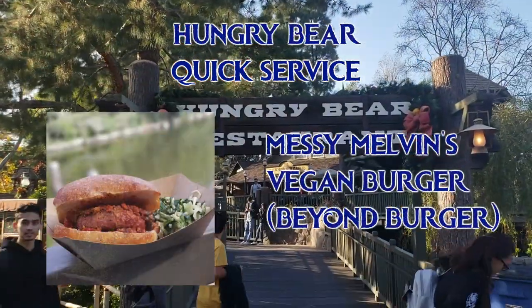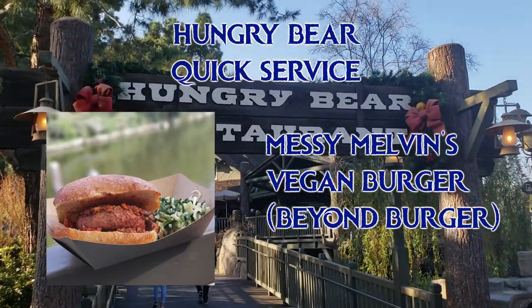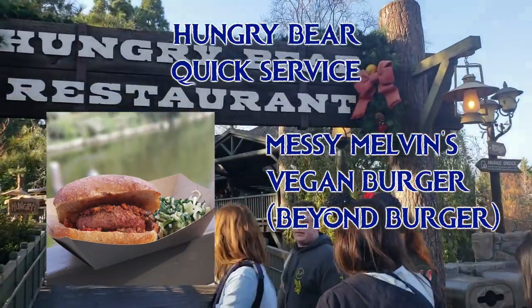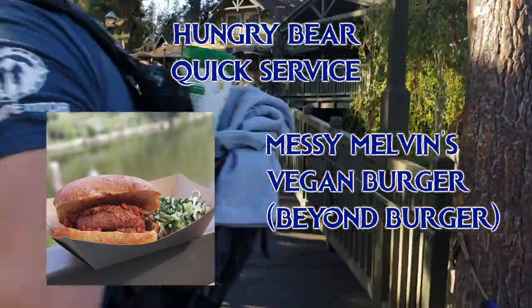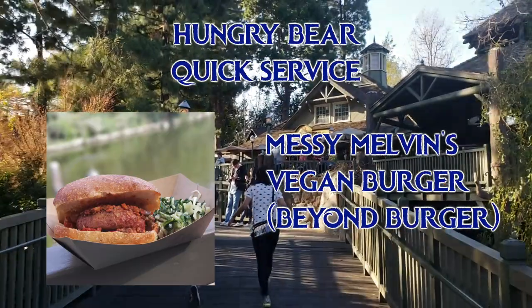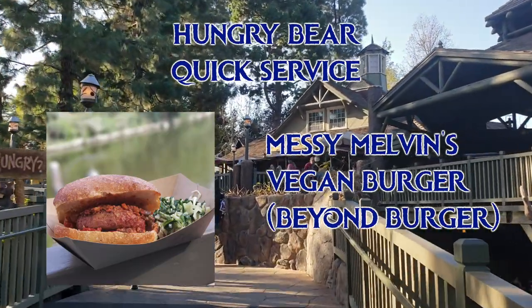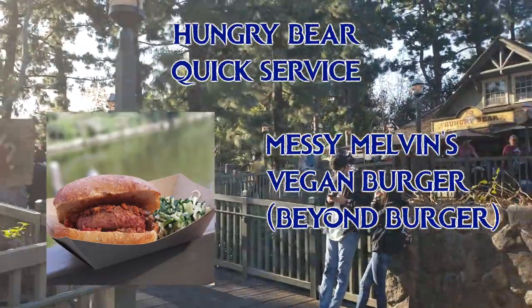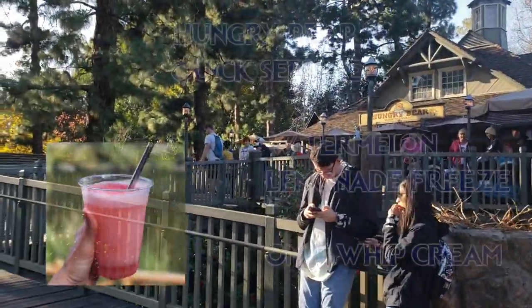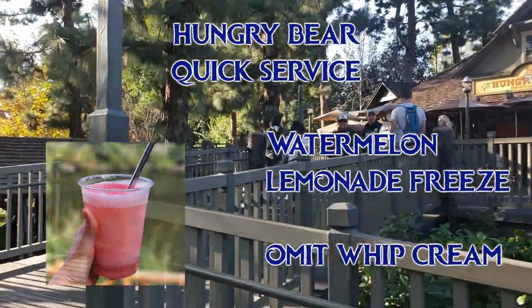At the Hungry Bear, they recently added the Beyond Burger, which is very exciting. It's called Messy Melvin's Vegan Burger — a reference to Country Bears — and it's a Beyond Patty, sloppy joe style with stewed vegetables on top. The chef verified that the bun is free of dairy, eggs, and honey. It comes with a side of either vegan coleslaw or fries, which the cast member told me are in a dedicated fryer. They also have this watermelon lemonade freeze, which is very good — just say no whipped cream to make it vegan.